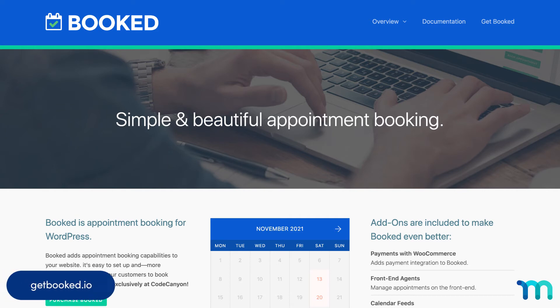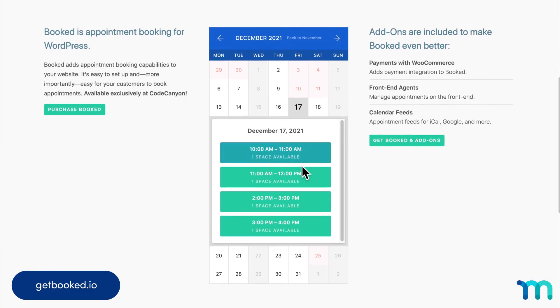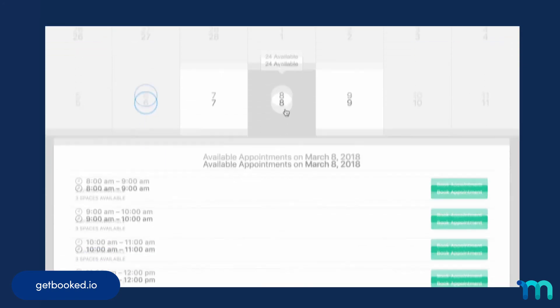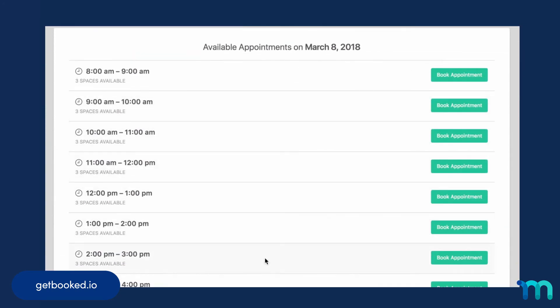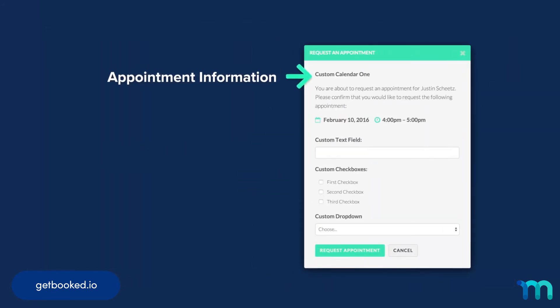At number seven, we have Booked. This is another no-frills but powerful plugin. Setup is simple and the interface is easy for customers to use. Some of its best features include WooCommerce payment integration, front-end appointment management, and integration with iCal, Google, and more. Head to Booked's pricing page and see one of its greatest pluses: affordability.